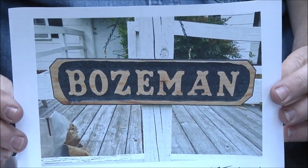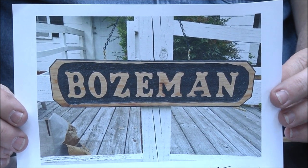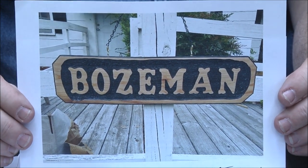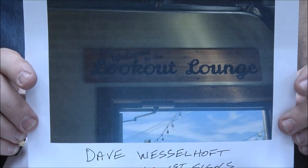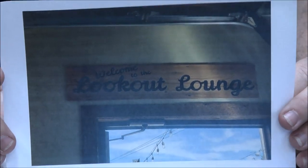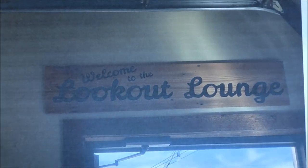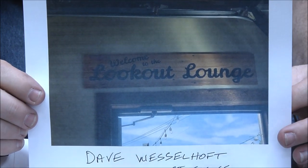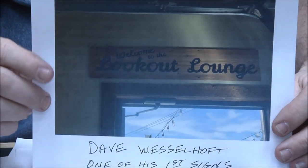Robert Edwards — first sign, really good for a first sign. I would never have attempted anything like that when I began. Beautiful job Robert. Dave Wesselhoff — again one of his first signs. The picture was a little bit blurry but it's a nice sign Dave, very nice especially just starting out, beautiful.